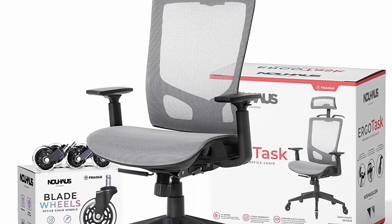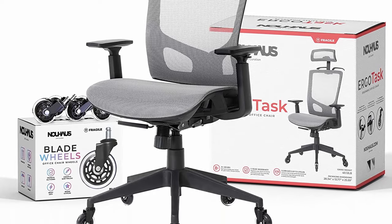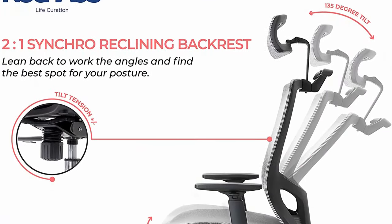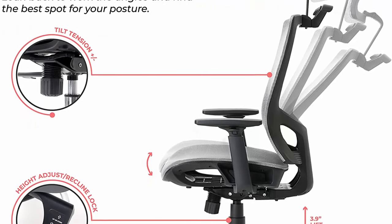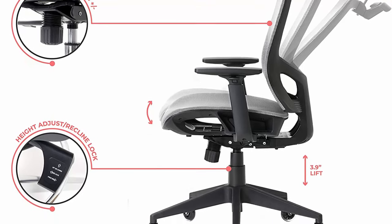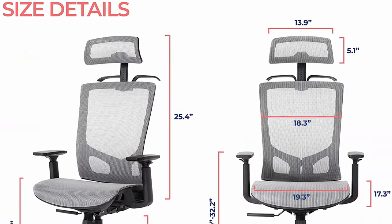Until now, the humble mesh task chair was pushed to the side of the room or under desks as the cheap basic way to sit for a few hours. But after building their drafting chair, it didn't take much to turn a space-saving basic into comfortable all-day-long seating. Meet the Ergodrift — the task chair with arms that feels like an ergonomic office chair.